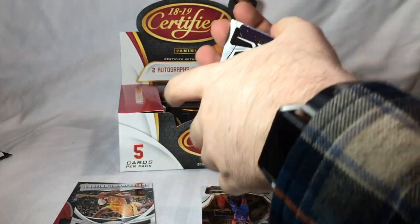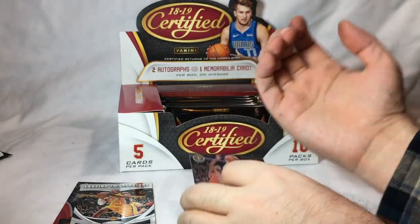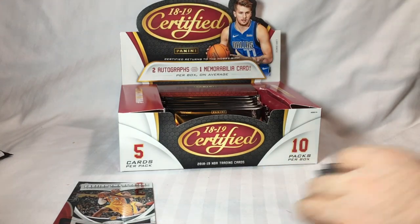Lasting Impressions: Mark Gasol and Will Barton. On to pack two — this one feels a little bit thicker. I wonder if there are decoys, so we'll see.